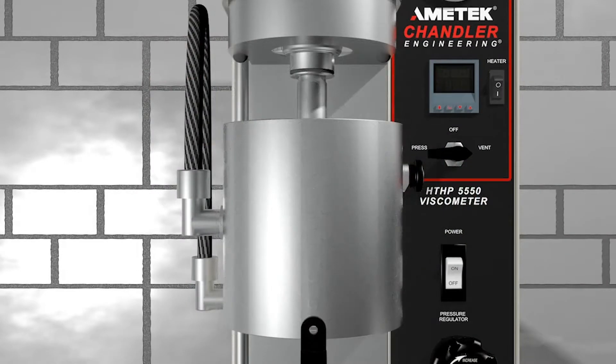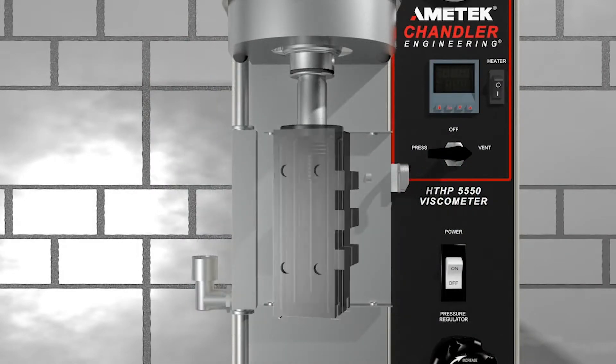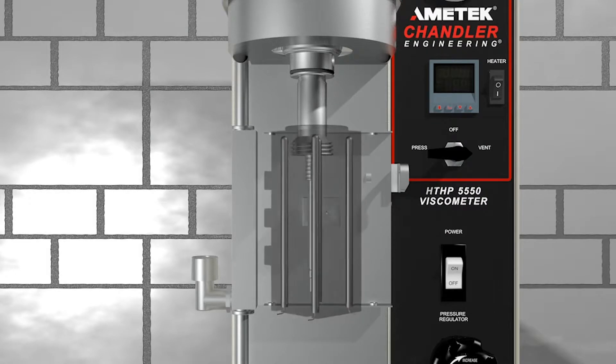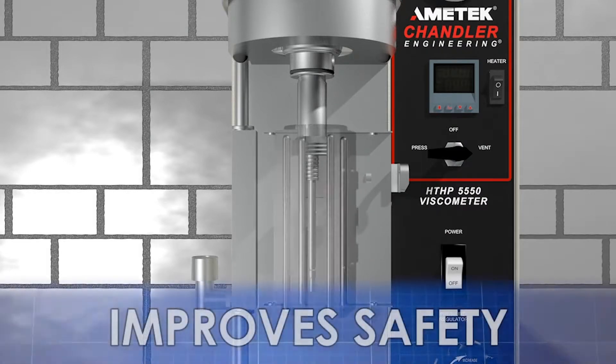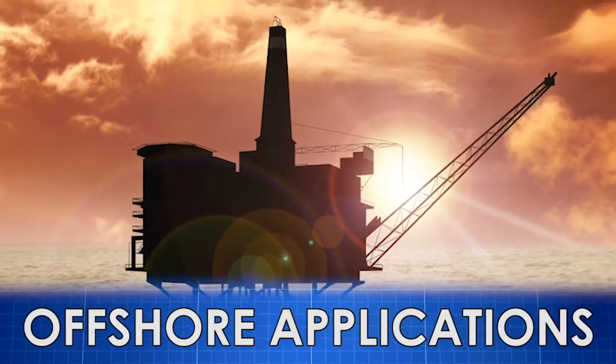Precise temperature control is achieved through our unique carbon block heater. This exclusive heater design replaced outdated oil bath technology, improves safety, and makes it ideal for offshore applications.